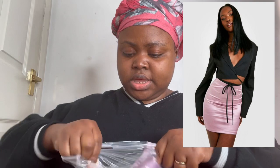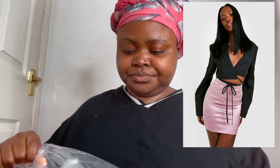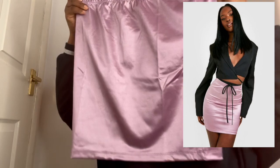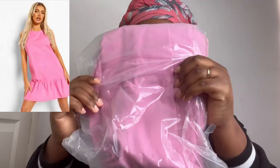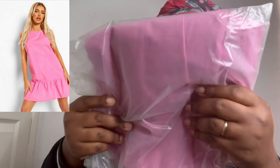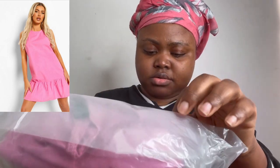So I'm gonna show you this first one — this is a size 14 mini skirt. It's really, really cute. This is something that I'll be able to wear especially when it's hot outside.